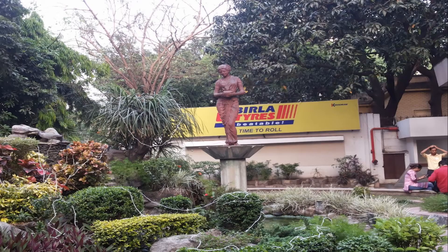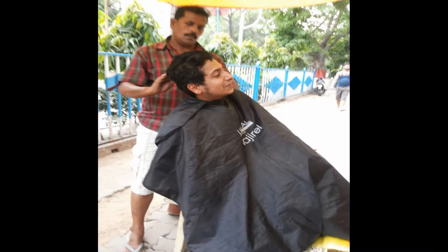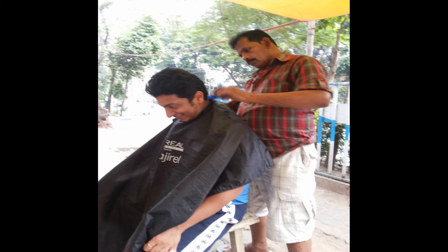We performed our play in the prestigious Kala Mandir as well as the Birla Mandir Auditorium in Kolkata. I also got my haircut done on the streets of Kolkata, which was simply amazing.